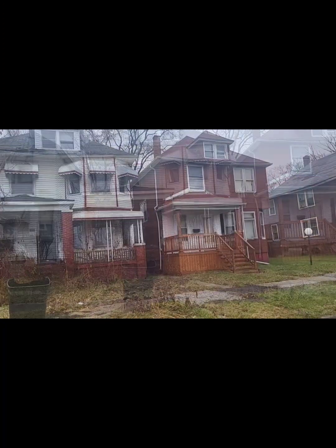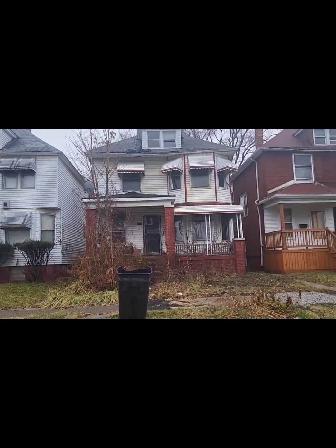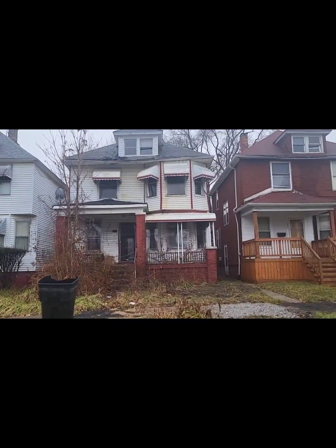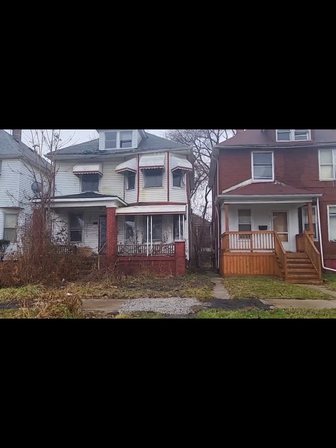This is the house next to what looks like a single family on both sides. The next video will be of the inside.